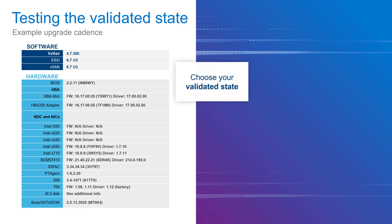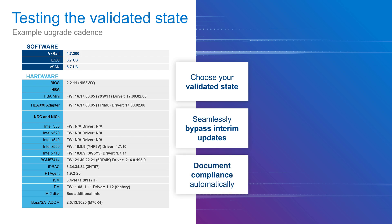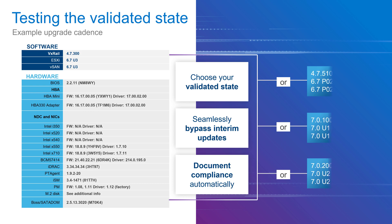As your cluster moves along its lifecycle, another update will come along. You, as the administrator, choose the validated state you wish to update your cluster to. You can even skip releases if you want. Your cluster is always running in a validated state to ensure compliance and interoperability.